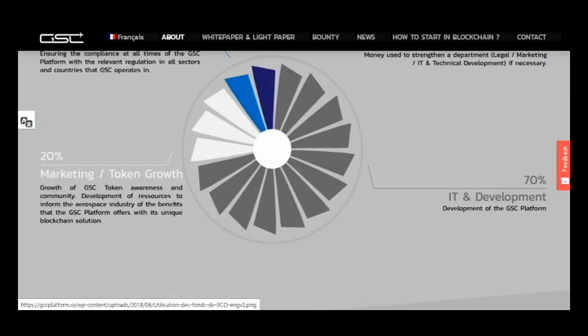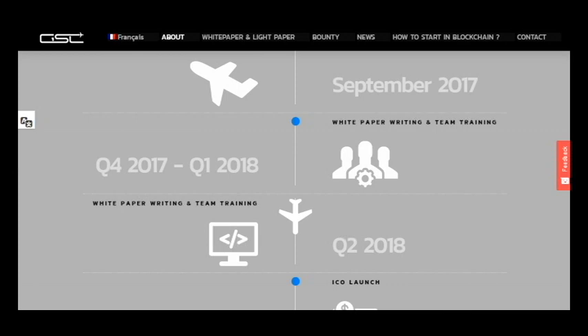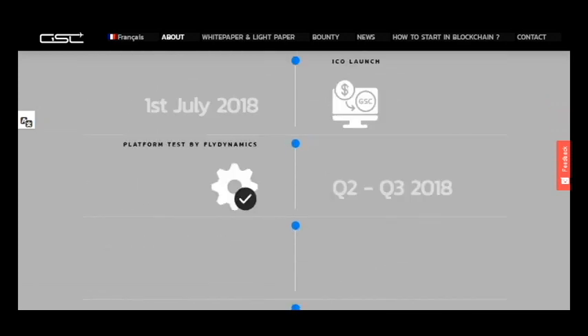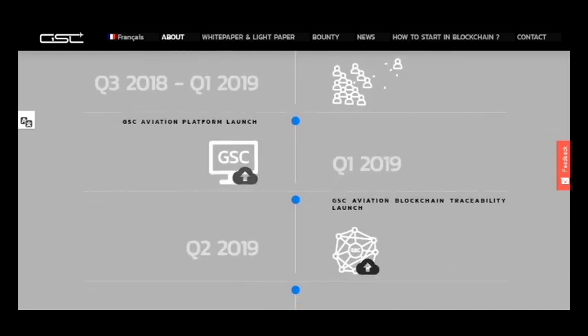Here is information on the use of funds. As you can see, the most funds will go to development of the GSC platform. Here is the roadmap, and as you can see we have great plans for the future and we want to launch this technology.